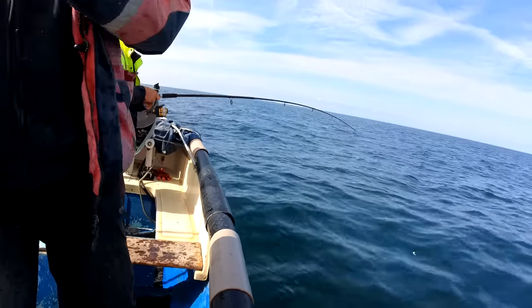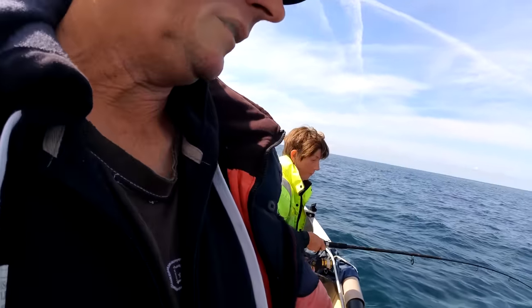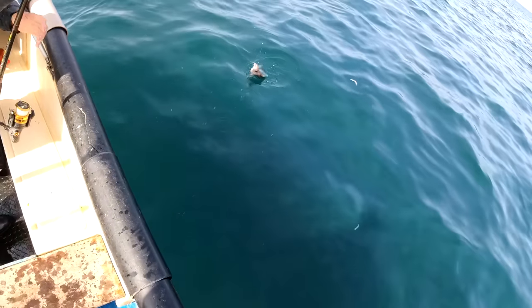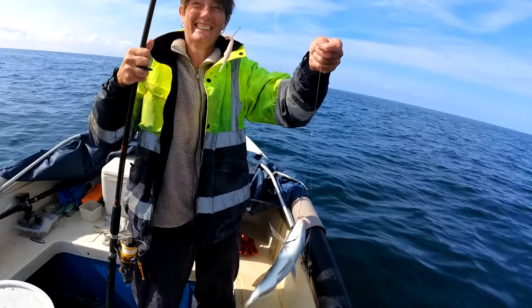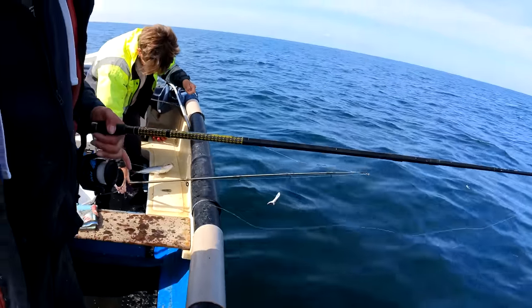It's a bit more fighty, actually. That's a horse mackerel. Is that a bream? That's a bream. What is that? That's a black bream. Yep, black bream. There you go. Multiple species today.